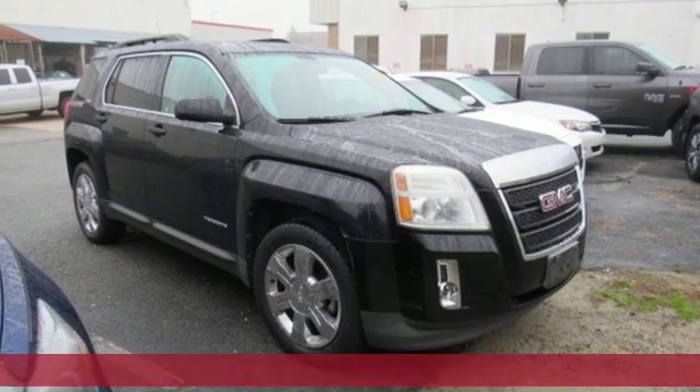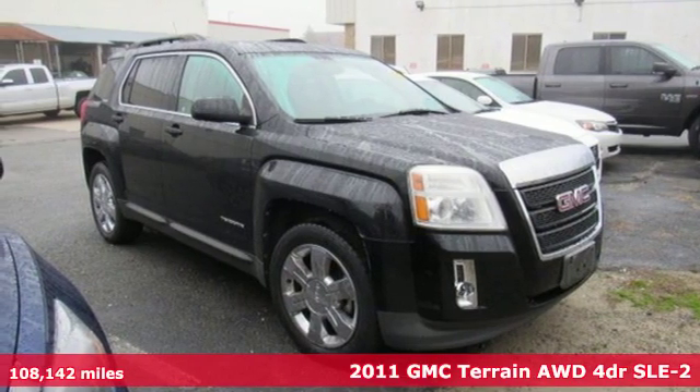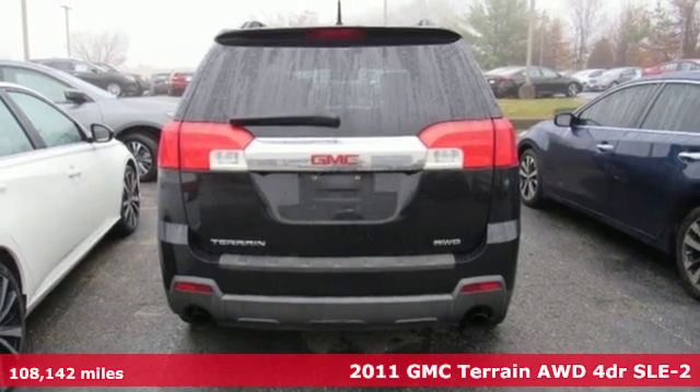Here's a 2011 GMC Terrain. Smart Capabilities, Strong Performance, GMC.